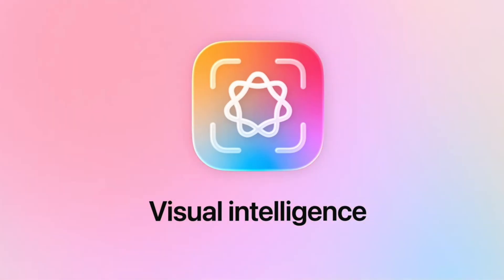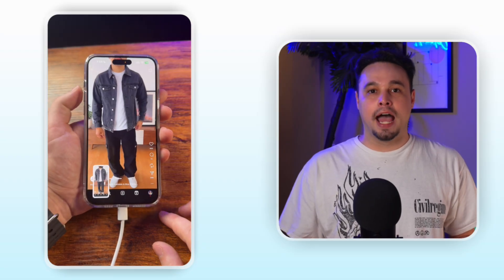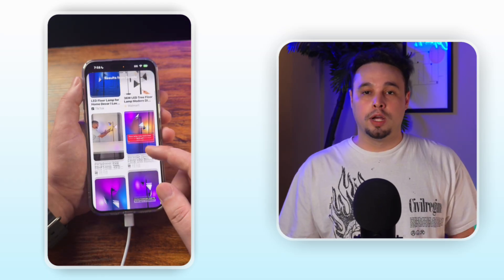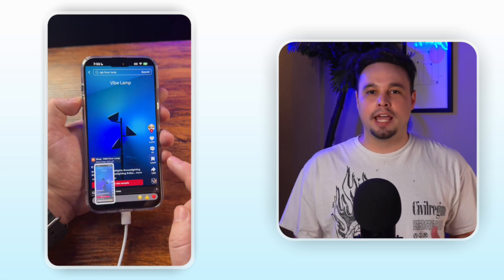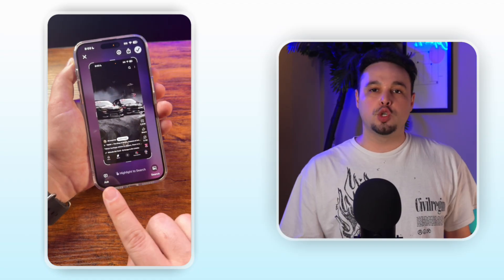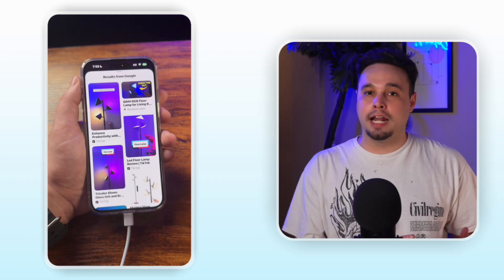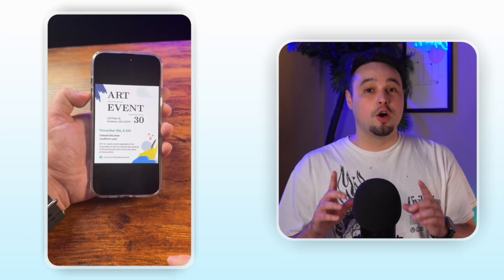What if I told you that a screenshot could actually help you buy it? Visual intelligence now works on anything you see on your screen. See a jacket you like on Instagram? Take a screenshot and instantly find where to buy it. Spot a cool lamp on TikTok, screenshot it, and search for similar ones on Etsy — all without leaving the app. Take a screenshot using the same buttons you always have, and now you get two sets of options: the old screenshot tools at the top for markup and sharing, and the new visual intelligence tools at the bottom. Tap the image search button and find similar items across Google, Amazon, or whatever shopping apps you use most.